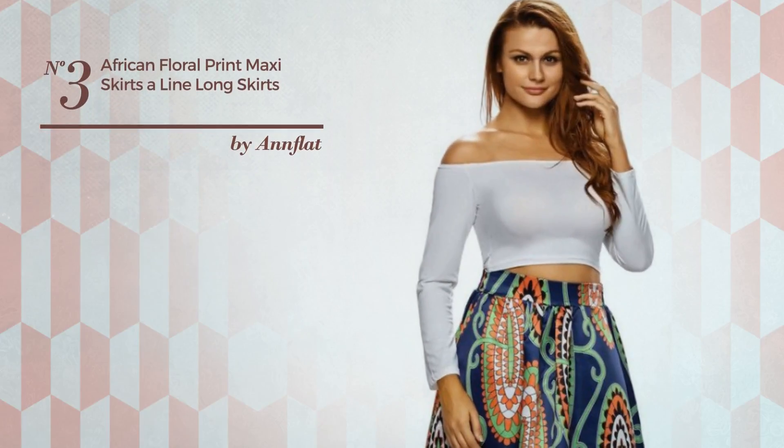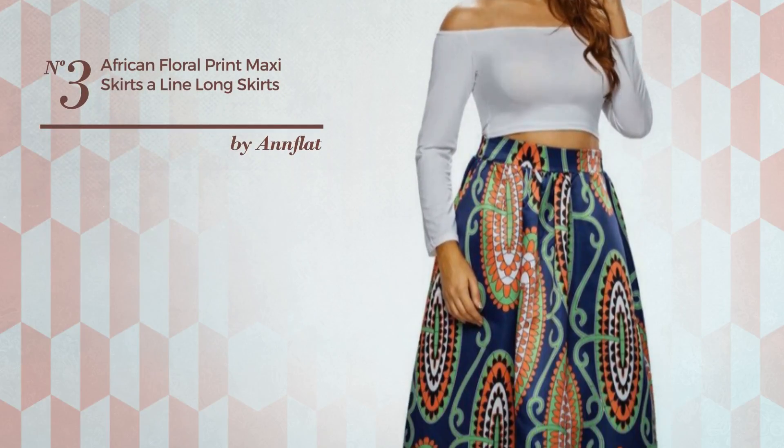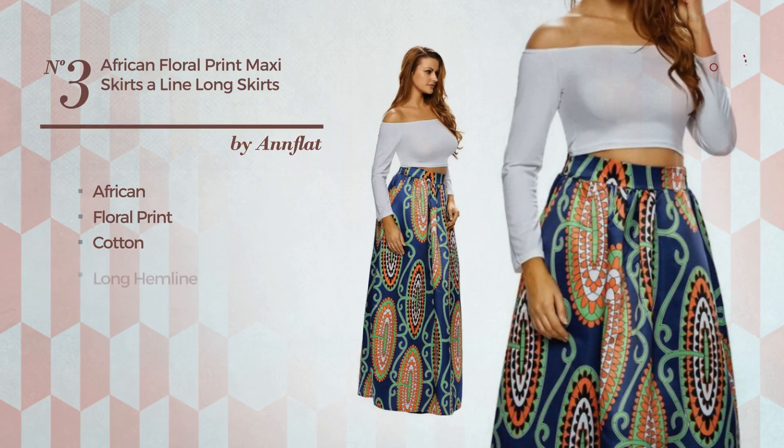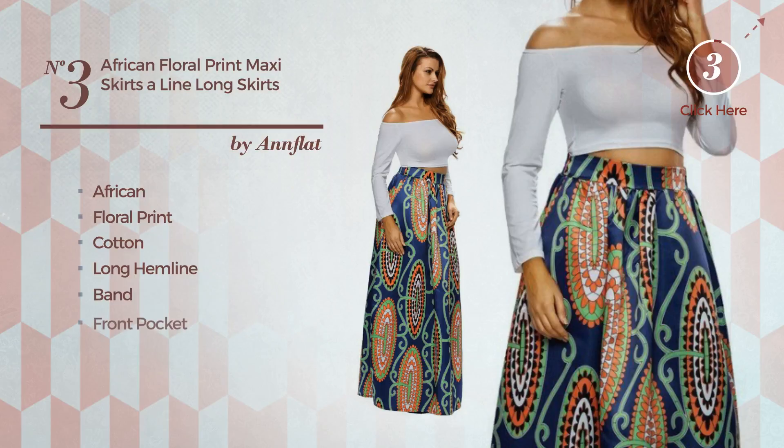Number 3: A Casual Mini Length A-Line Skirt featuring an African floral print, produced with elastic cotton. This skirt includes a long hemline, band, and front pocket. Available in 8 other colors.